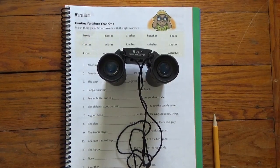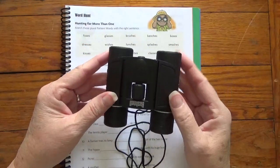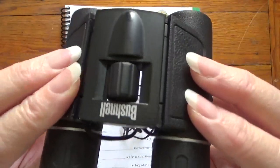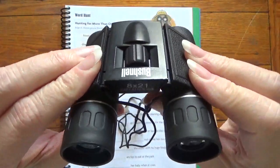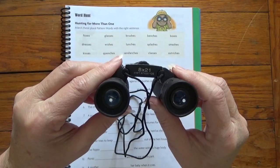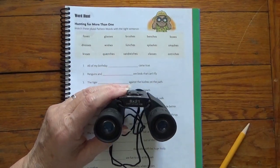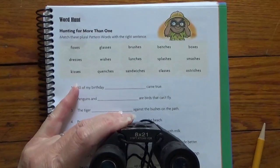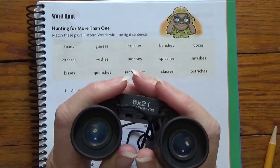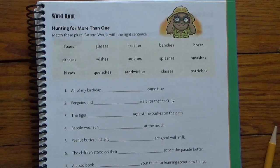Well, hello scholars. On my spelling book today, I have a pair of binoculars so I can see far away, pull things in closer to me. Why would I have a pair of binoculars on my spelling book? Just like this person has their binoculars, because we are going to hunt for more than one. So we want to look closely. Alright, binoculars, got to go over here so I can do my work.